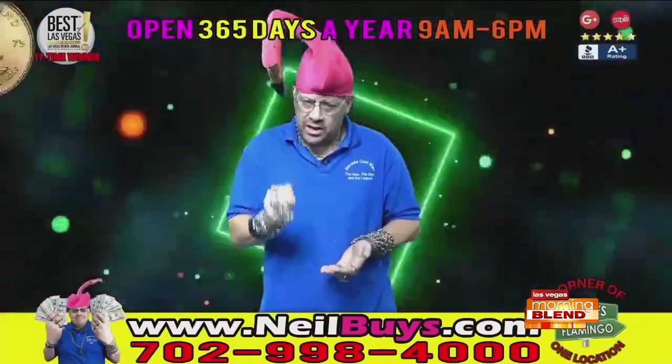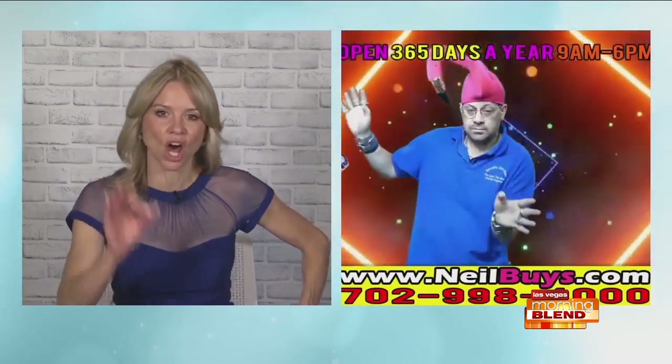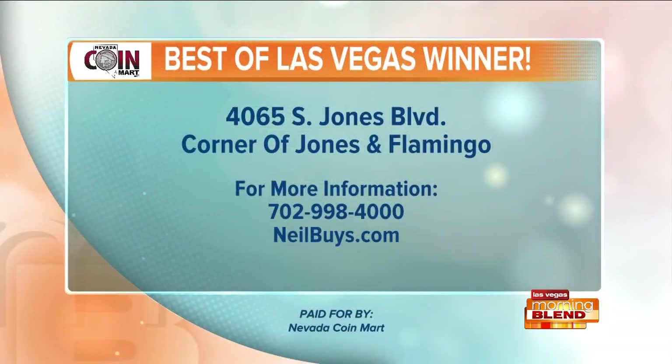My wife and I are here every single day — 365 days a year. I love your passion. We want people to know you are located on the corner of Jones and Flamingo. It's no wonder you've won Best of Las Vegas so many times, because you're excellent at what you do. Nevada Coin Mart on the corner of Jones and Flamingo — not only does he know gold, silver, and fine watches, but he's got some mean dance moves.